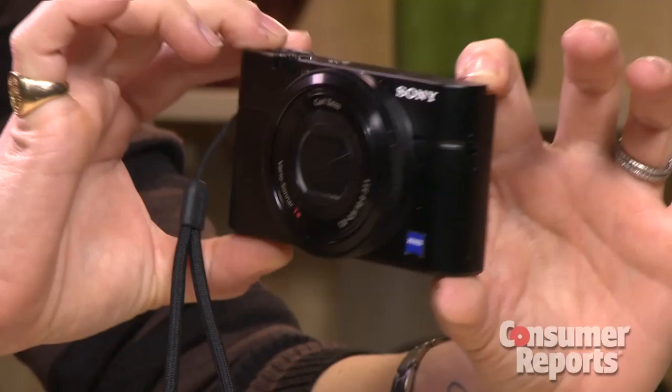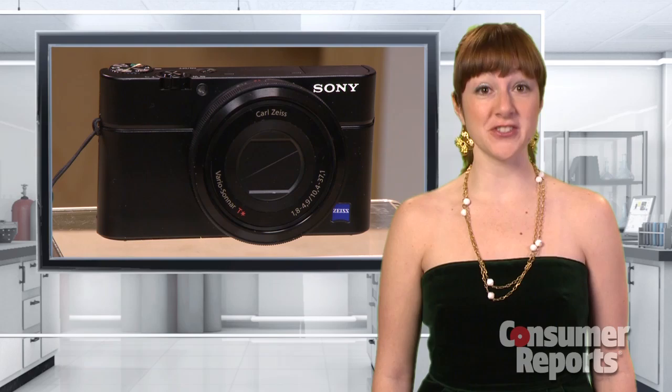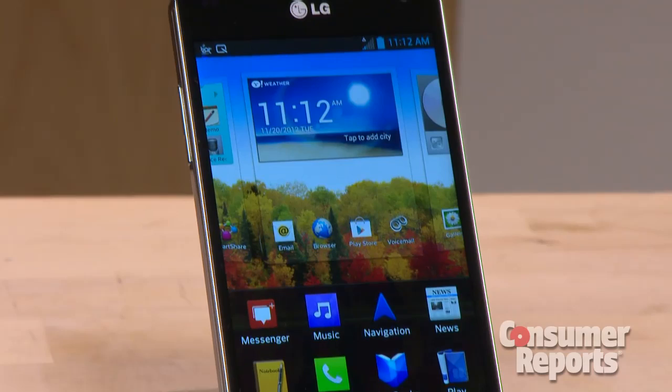The Sony CyberShot DSC RX100 is amazingly light and thin for a camera that offers such hefty performance and features. This $650 camera is a great choice for serious shutter bugs.